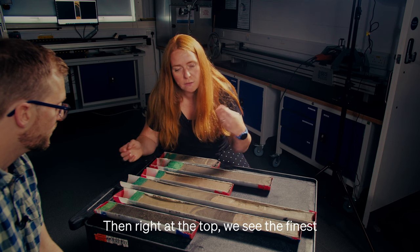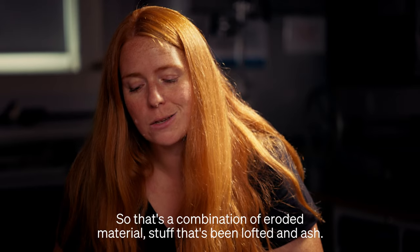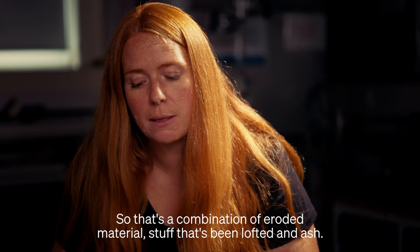Right at the top we see the finest material at the very end of the eruption settling out. That's a combination of eroded material, stuff that's been lofted, and ash.